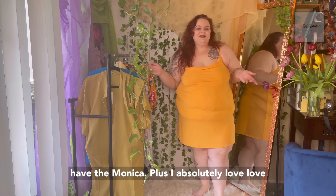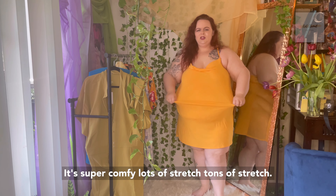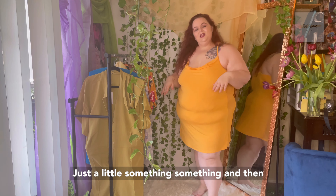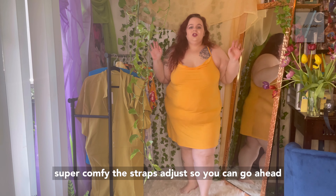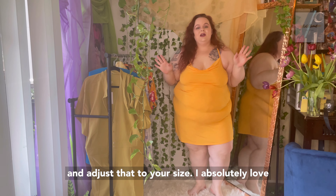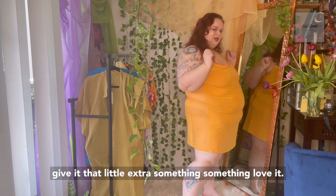Up next we have the Monica Plus. I absolutely love this little slip t-shirt kind of dress. It's super comfy, lots of stretch — tons of stretch. I like the cute little cowl neck detail up here, just a little something something. And then you've got the sheer detail on the side to give that little extra zhuzh. The straps adjust so you can go ahead and adjust that to your size. I really like that they did the sheer mesh detailing on the side just to give it that little extra something something.